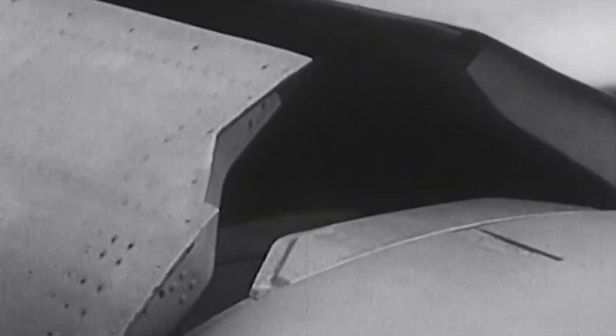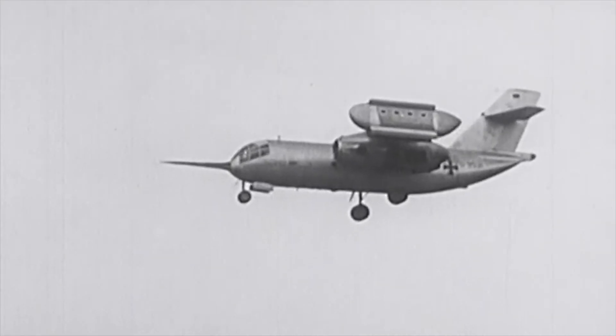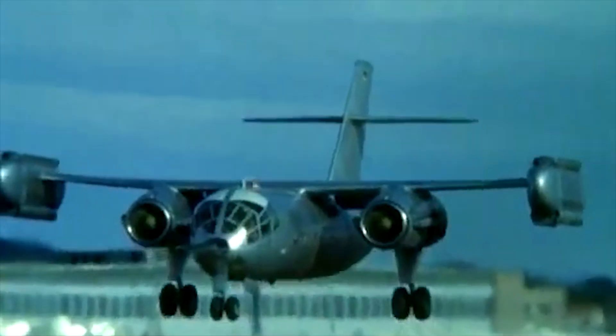On February 10, 1967, the first prototype conducted its maiden flight, powered by just the two Pegasus engines. The Do 31 was the first, and so far only, vertical takeoff jet transport ever built. During April 1970, it was announced that the project had been terminated.